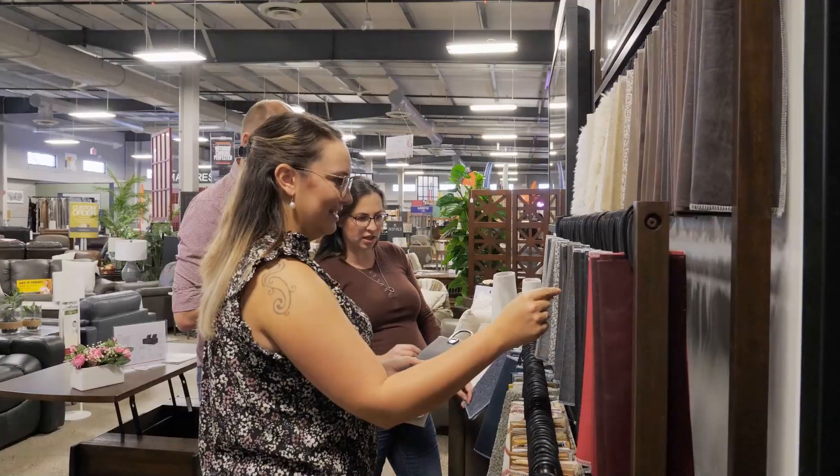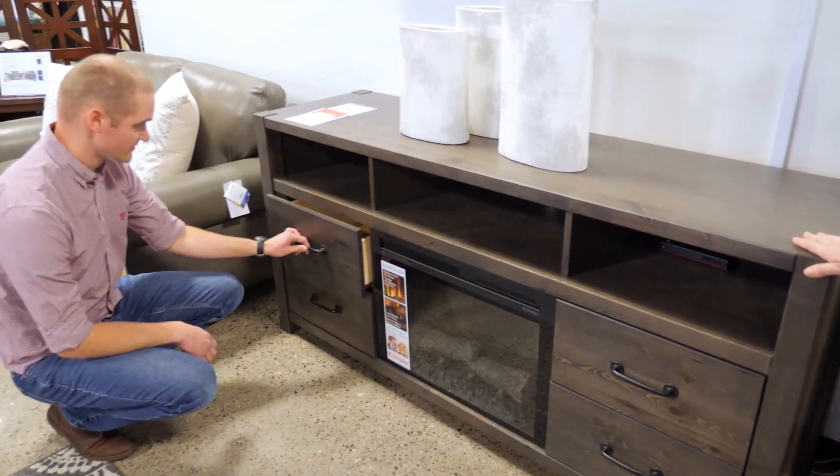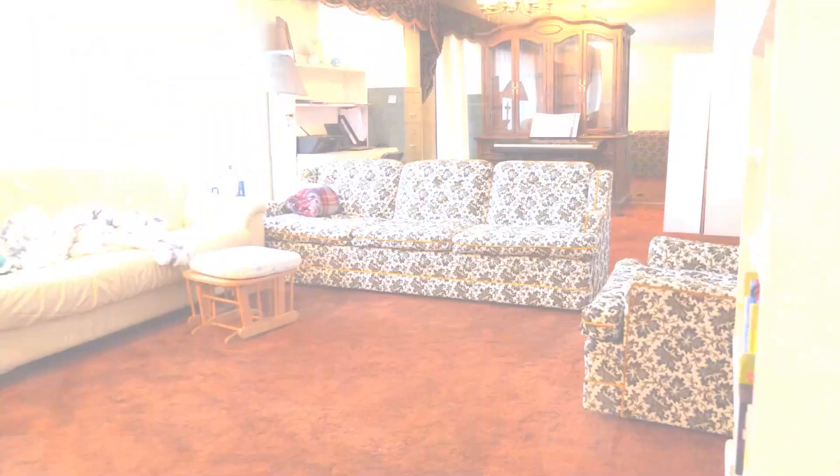Colter and Carla's outdated living room went from drab to fab when they won our first-ever $10,000 living room makeover contest. Just look at these before and afters.